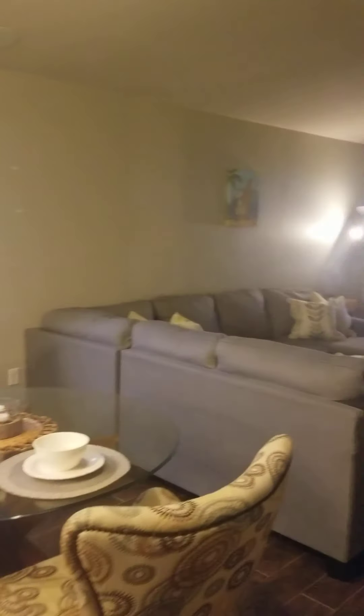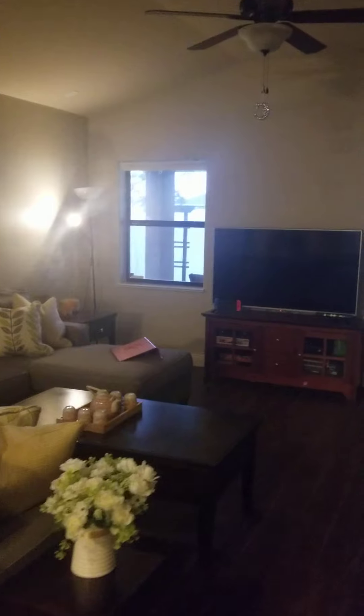Very large walk-in pantry, really nice peninsula, completely open to the family room, very high ceilings. And there's just a bar over here.